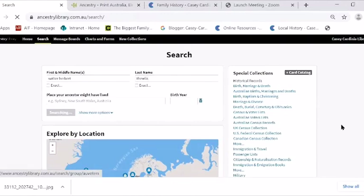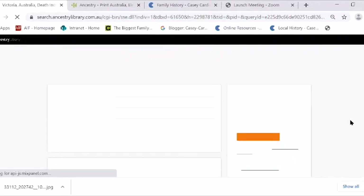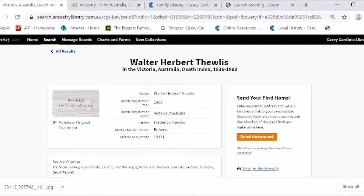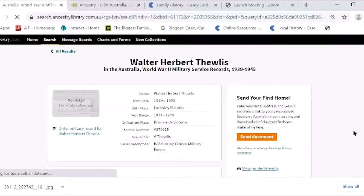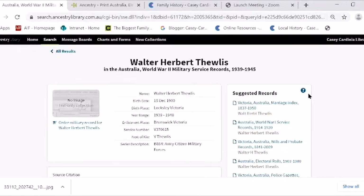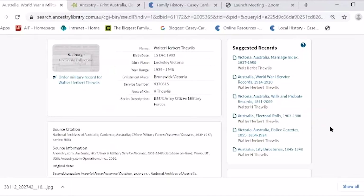Let me go back and do my Walter Herbert Thewlis — that's him here. Sometimes you get suggested records. I have to say, sometimes they're really, really good and sometimes they're just rubbish. Sometimes you think that isn't possibly him. But sometimes they're gold — sometimes you just think, 'Oh my goodness, I never would have found this otherwise.'